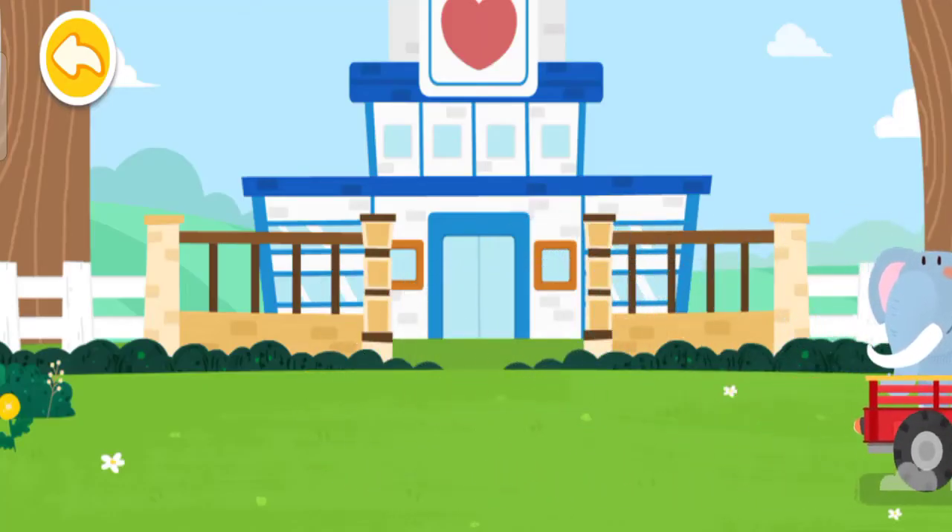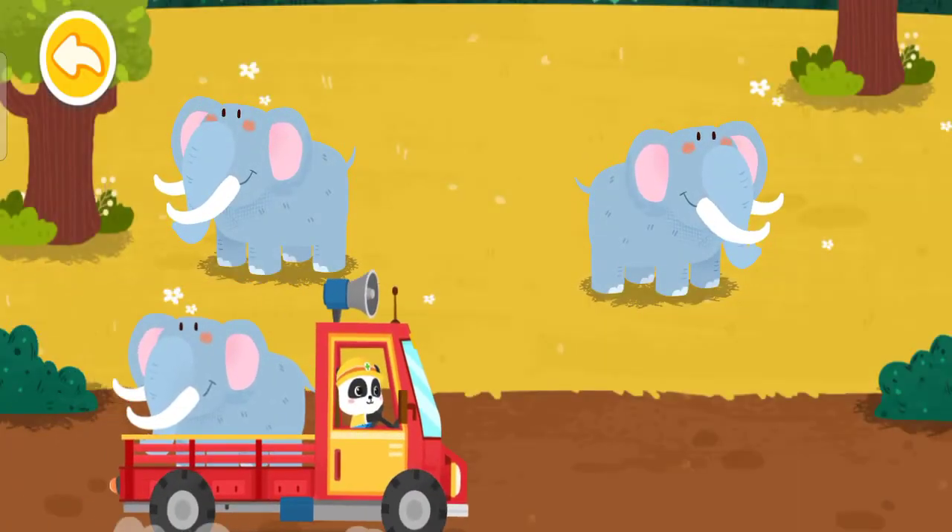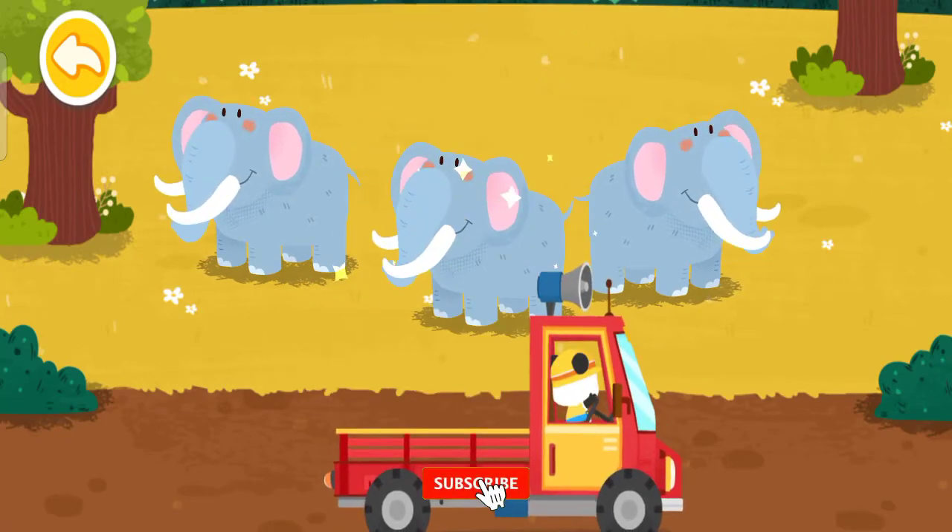Let's take it home. The elephant lives on the grassland. Goodbye, elephant!